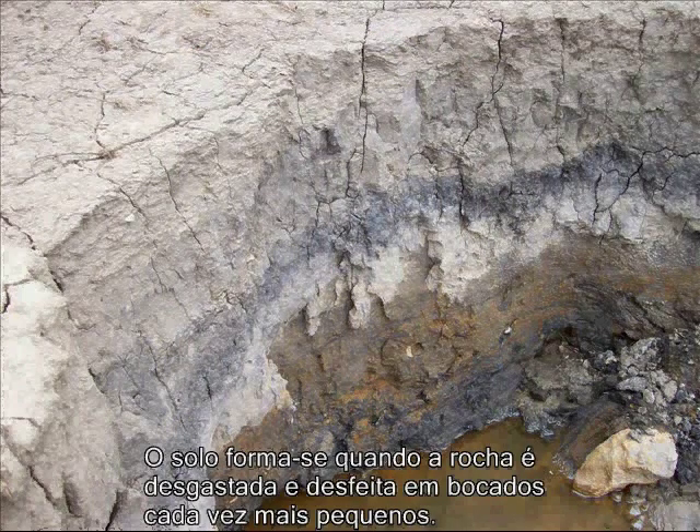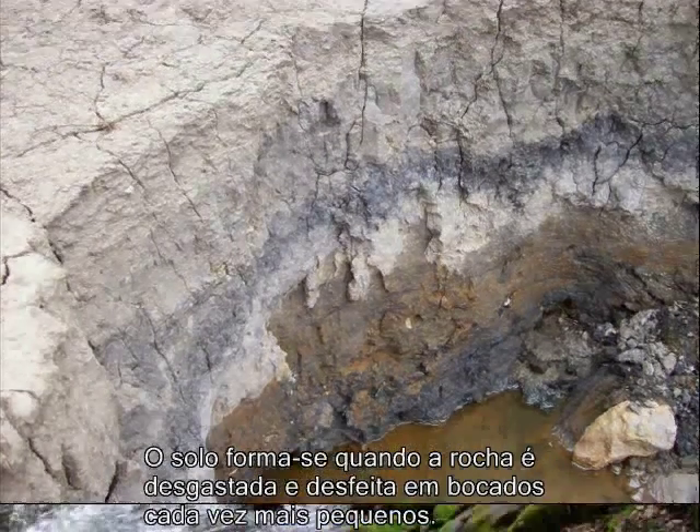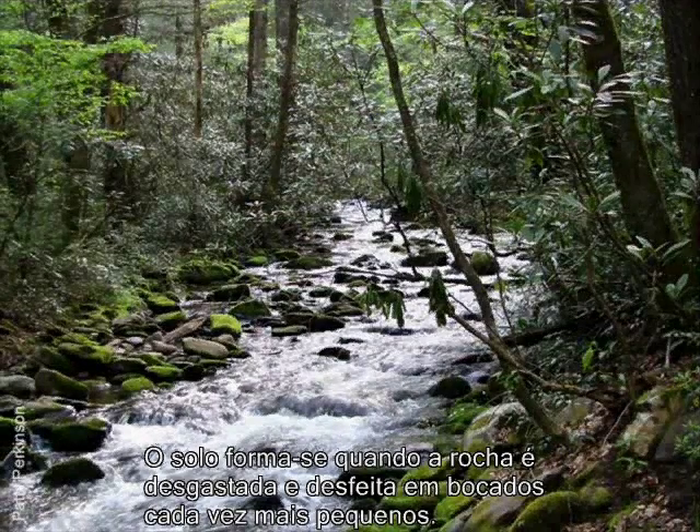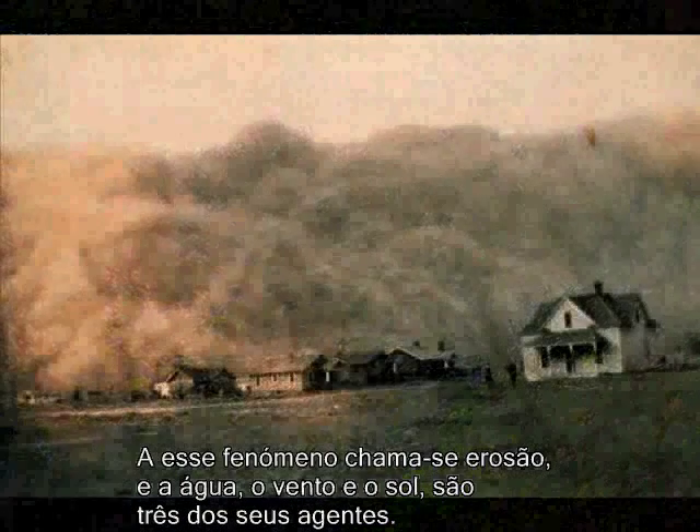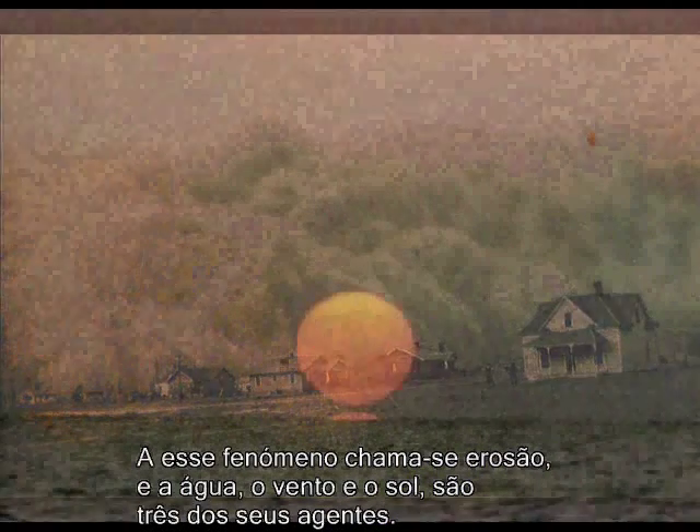Soil is formed when the bedrock is weathered and broken into smaller and smaller pieces. Three sources of weathering are water, wind, and the sun.